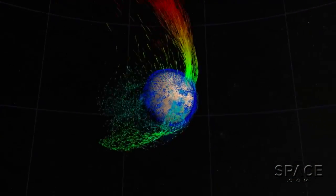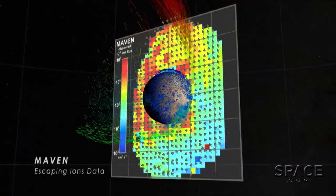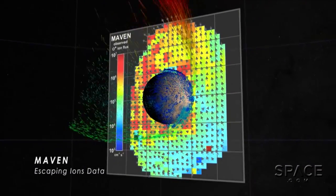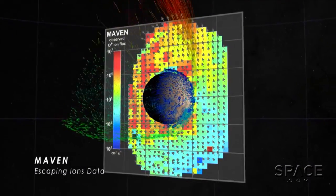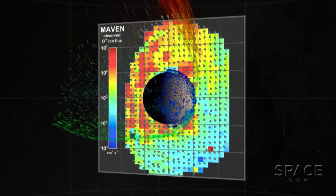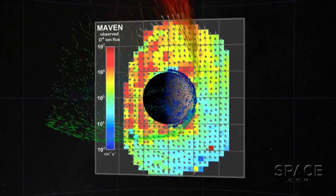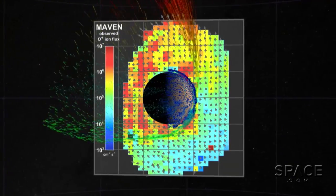What we're seeing from the MAVEN results is that the loss rate today, while it's only a trickle, must have been much greater in the past. And we think that it was large enough that loss to space was certainly an important player, if not the dominant process, in changing the climate through time.